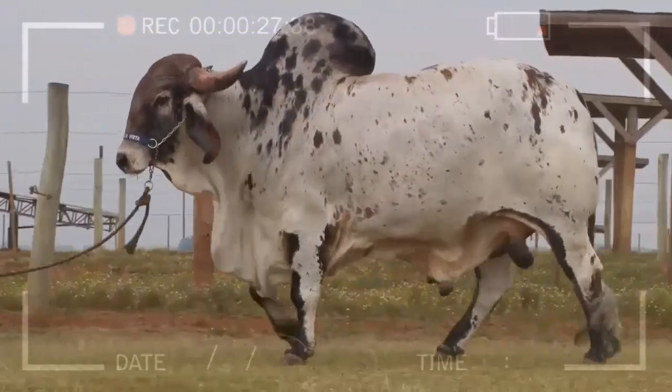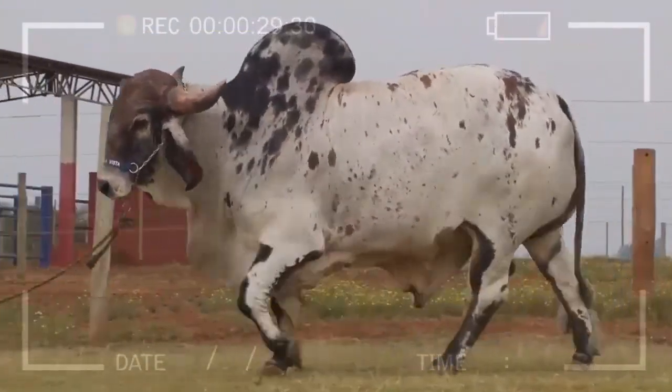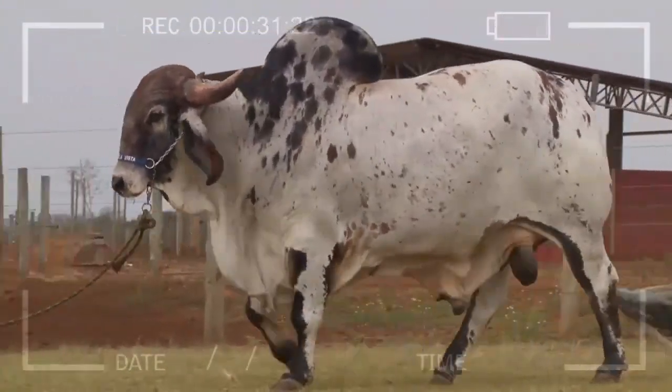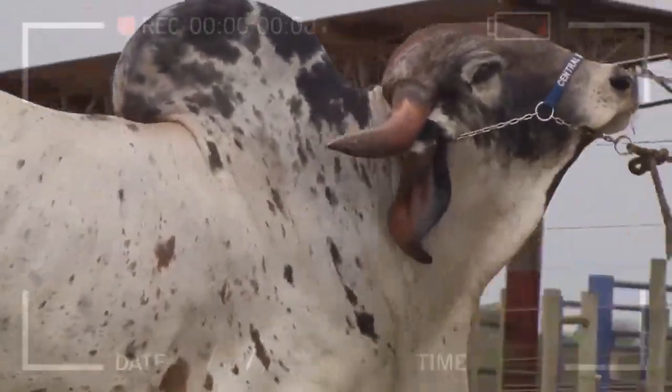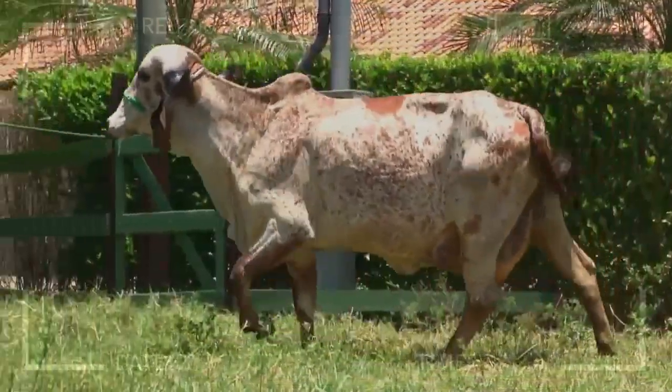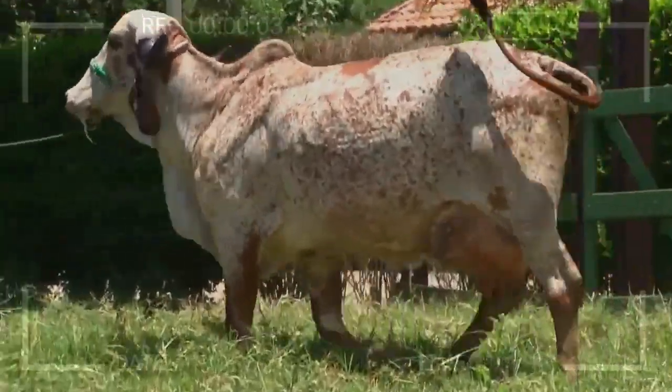In which regions is the GIR breed most prevalent? In addition to its country of origin, India, the GIR breed has been widely spread in Latin American countries such as Brazil, Mexico, and Colombia, where it has adapted successfully.